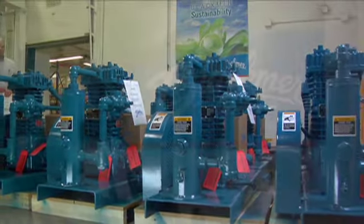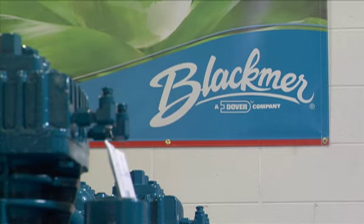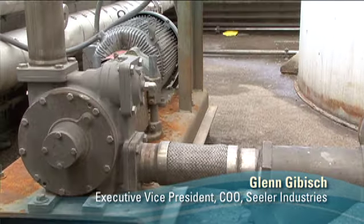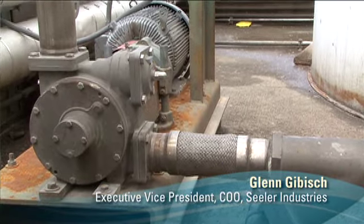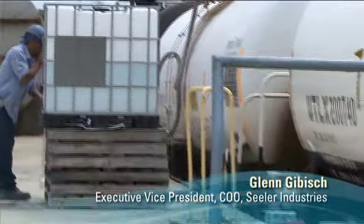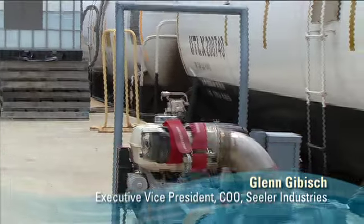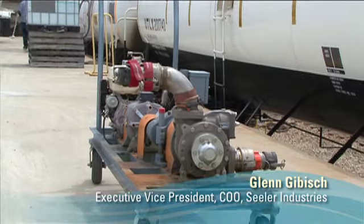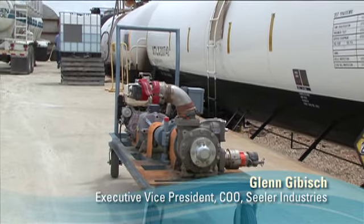I'm very proud to work here at Blackmer. I've been in this business for about 35 years now, and I have found the Blackmer pump to be the most efficient and the most reliable. Our electric costs have not gone up, our manpower staffing has not gone up, and yet we're able to double the capacity of our terminal facility here and maintain and improve the customer service we have. The sliding vane pump has been the number one pump that I go to.